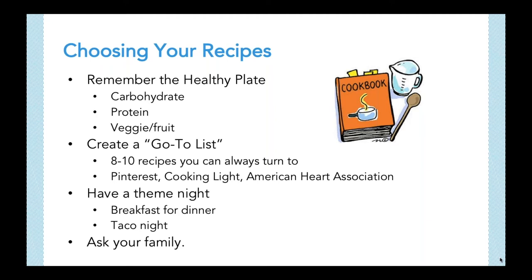For recipe inspiration, I recommend Pinterest, Cooking Light, and health magazines and organizations like the American Heart and American Diabetes Associations. Try searching for slow cooker recipes and one-dish meals — a lot of times they can be prepared on the stovetop with minimal cleanup. If you're overwhelmed by the amount of recipes out there, just pick one and make it. If you like it, add it to your list; if not, pick a new one to try. You can also try having a theme night — breakfast for dinner on Mondays or Taco Tuesdays are a few of my favorites.